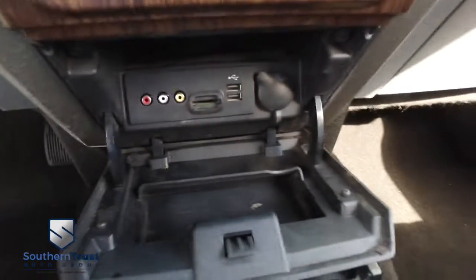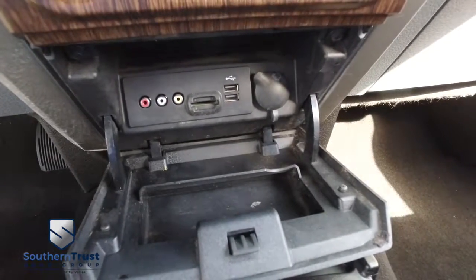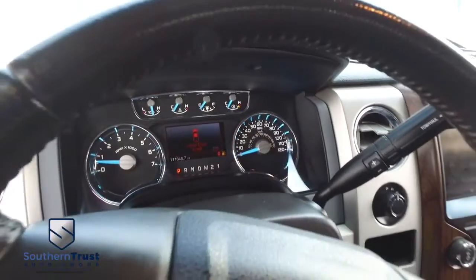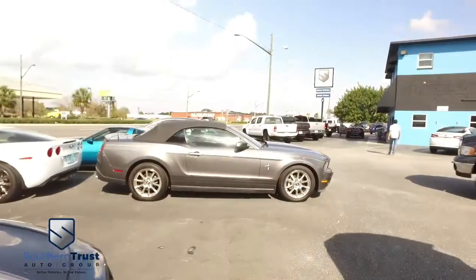It has more storage options. You got your audio and video inputs, USB, SD card, multifunctional steering wheel cruise control. Plenty of life left in this beautiful Ford Lariat. Adjustable foot pedals to keep you comfy on long trips.